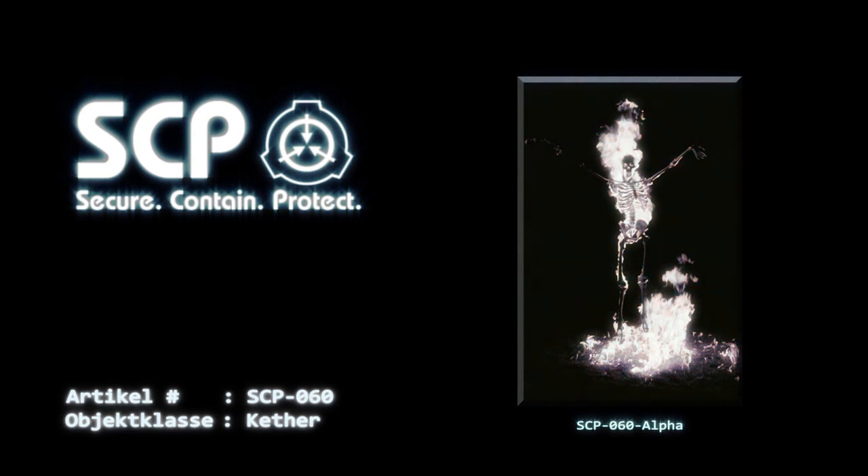In Anbetracht der Natur von SCP-060-Alpha ist es noch nicht bekannt, warum das Haus während dieser angeblichen Erscheinung nicht vollständig zerstört wurde. Es wurden keine menschlichen Überreste innerhalb der Struktur gefunden. Der gegenwärtige Aufenthaltsort von Jonathan Corhill und ob er tot oder lebendig ist, ist derzeit unbekannt.